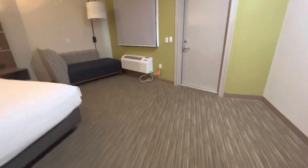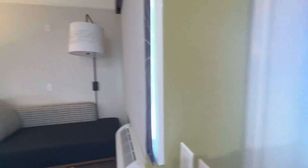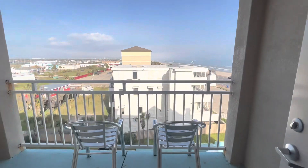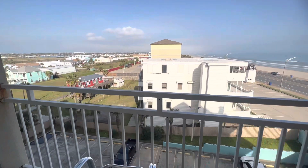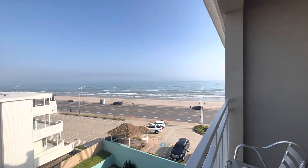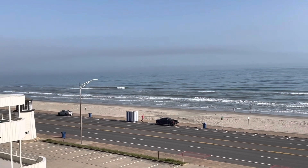Big TV, looks like new carpeting — they may have done a little extra work. There's a chaise, there's a balcony. Oh wow, it's a nice little view — it's a really good view. We got a nice view, and it's gorgeous out there. It's foggy today.